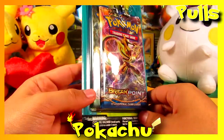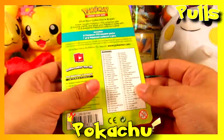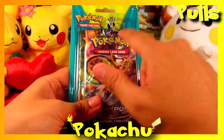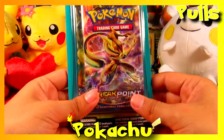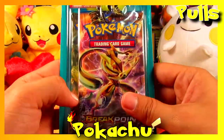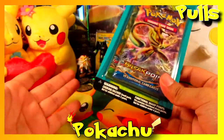What we have here today is two packs of booster packs — I believe Breakpoint and Fates Collide — so two booster packs and one pin. It's the Xerneas pin. We got it because we're broke and picked it up at Walgreens. I actually didn't see the Yveltal pin surprisingly.